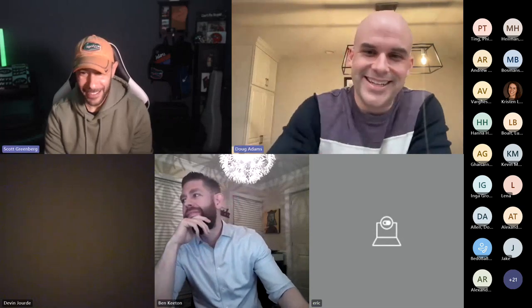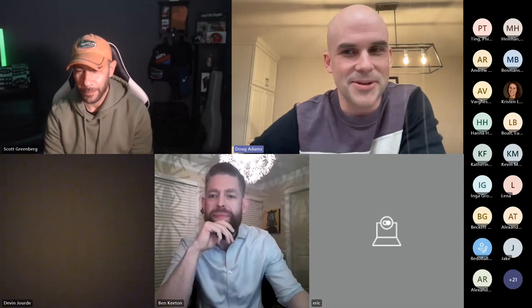Thank you, Ben. I appreciate you being here and all the guests as well — really appreciate everyone taking the time. This is a dedicated group to helping the profession grow, and I'm honored to be part of this really interesting event.